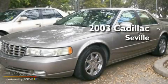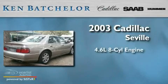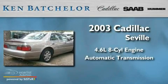This is a 2003 Cadillac Seville. It has a 4.6 liter 8 cylinder engine and an automatic transmission.